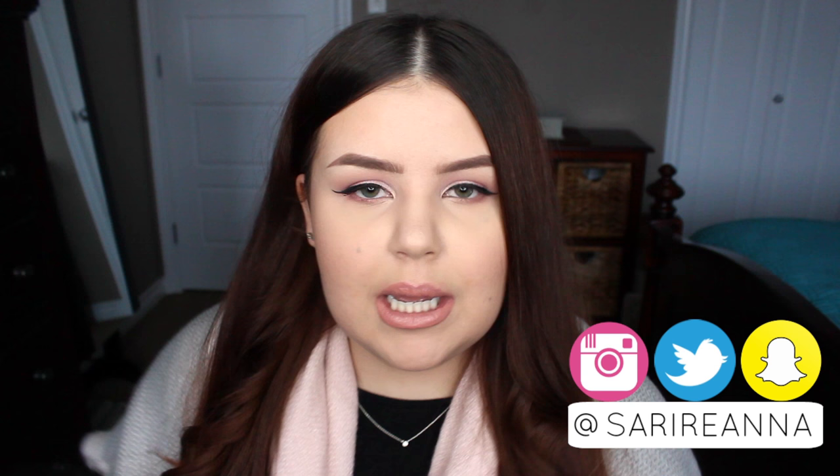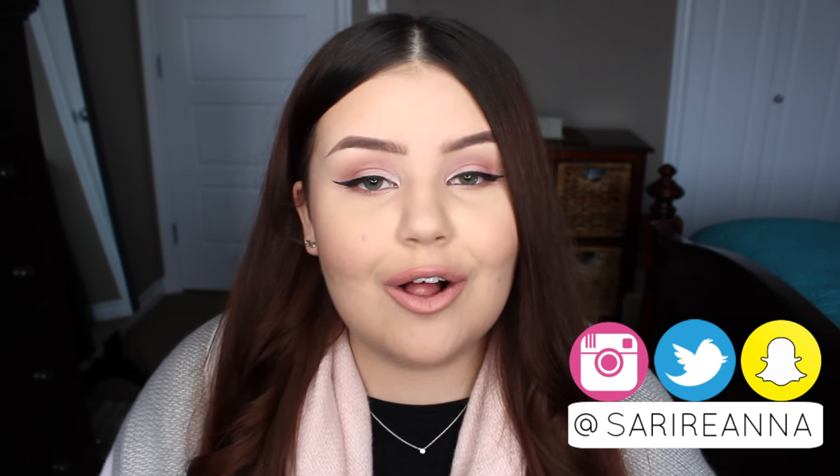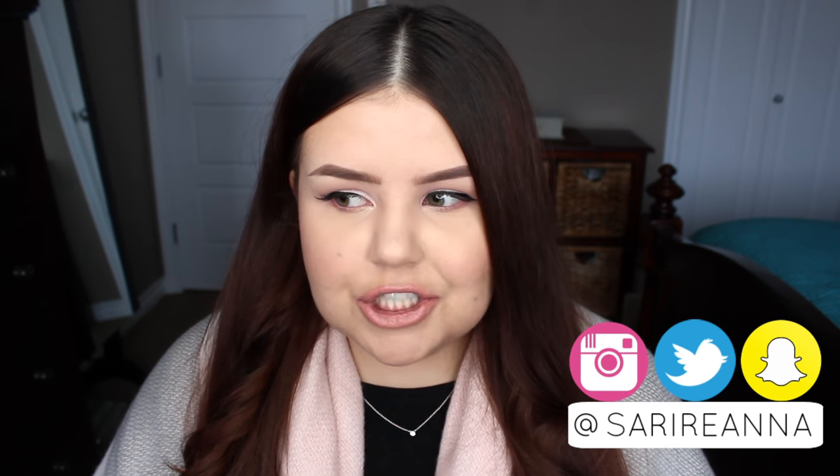Hey guys, welcome back to another video in my holiday gift guide series. If you have missed any of the ones I've done so far, they will all be linked in the description bar down below. But today we are going to be talking about stocking stuffers, and I have got 50 different ideas for you guys. I've got stuff that's like tech, beauty, fun stuff, just some straight up practical things as well for men and women, and I pretty much got a wide variety of age ranges covered too, anywhere from like preteen upwards.